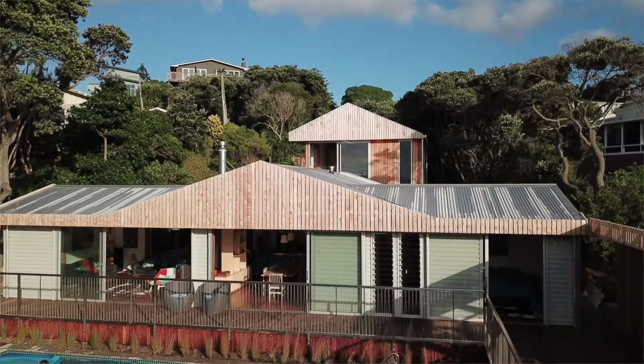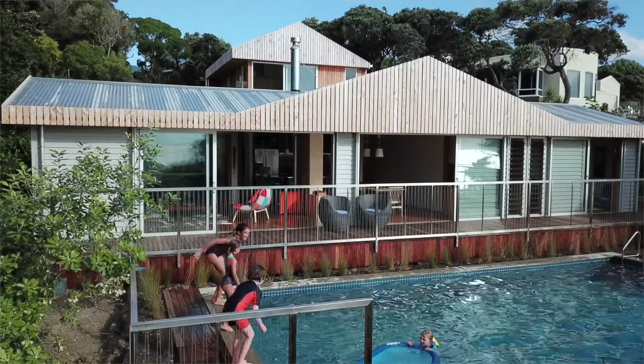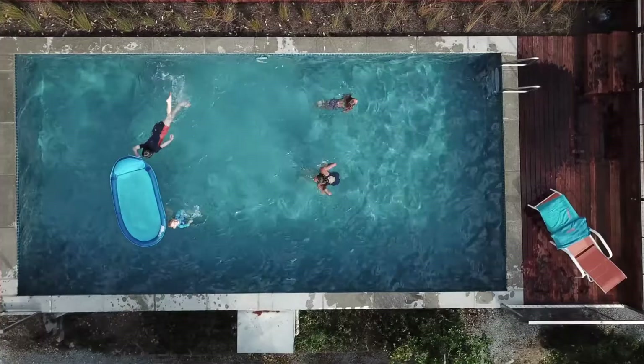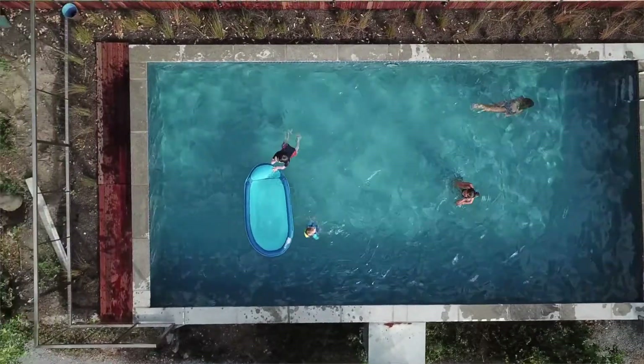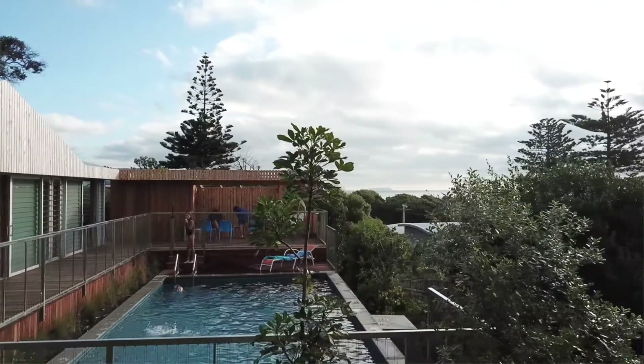The exciting and enjoyable journey has delivered an outstanding result — a home that truly reflects the vision that we had, substantially enhanced through working with architects, with Atelier Workshop.